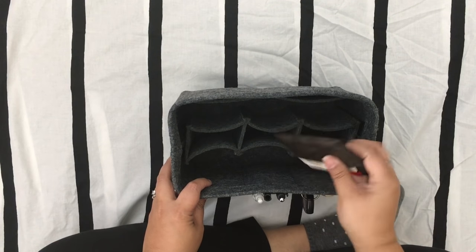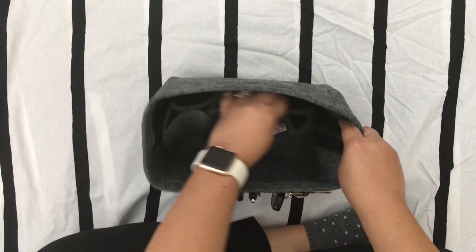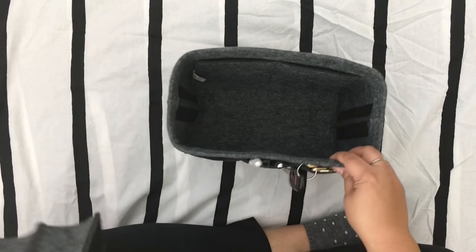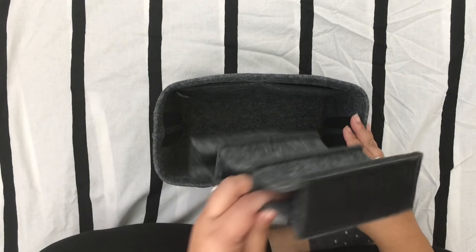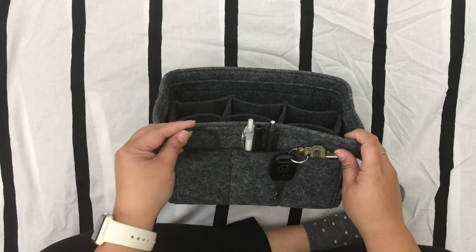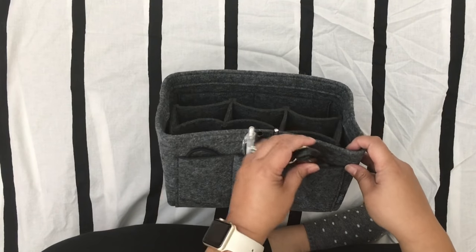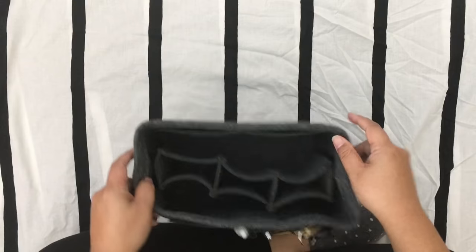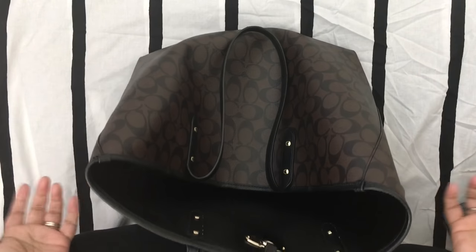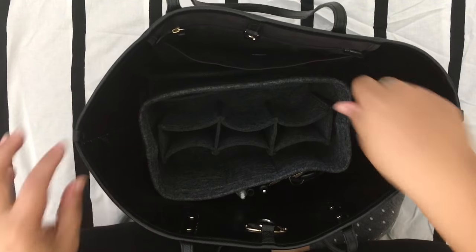Here I just have my small wallet. I also wanted to mention that this section actually comes out with Velcro — so if you wanted just one main section, you can do that, or you can put the Velcro insert in and have those extra pockets. In the front I just carry a few hair ties, some extra writing utensils, and my keys. There's nothing in the back. It's pretty firm and seems like it's going to hold its shape. This is how my bag would look before without the organizer, but when I put this in, it holds nice and straight.